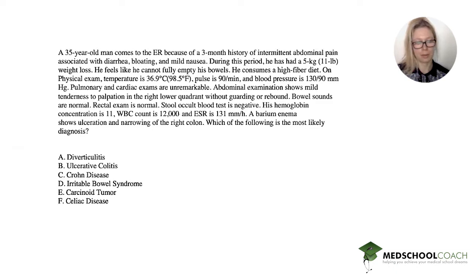Hey everyone, it's Alisa with another Step 2 question for you. Feel free to pause right here, read it, and answer on your own. A 35-year-old man comes to the ER because of a three-month history of intermittent abdominal pain associated with diarrhea, bloating, and mild nausea.